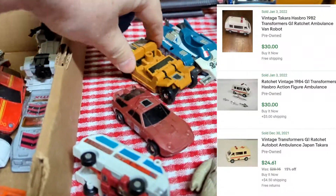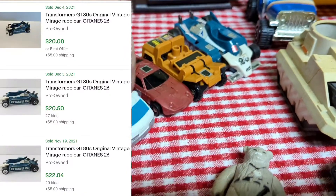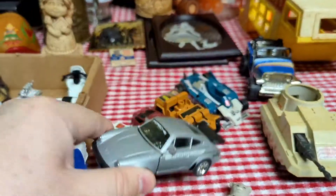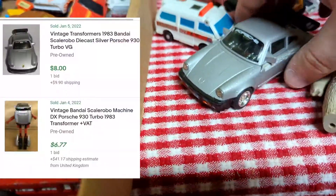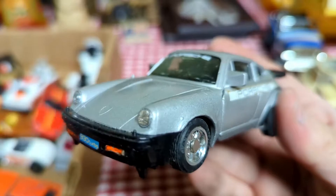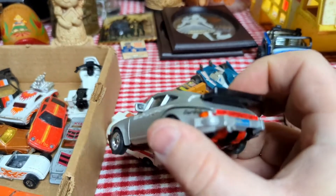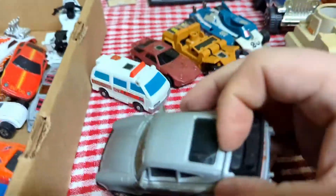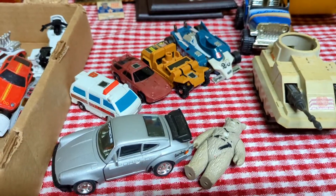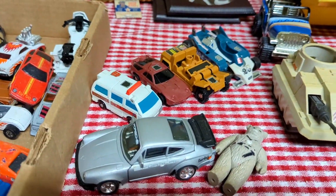I did not collect Transformers when I was a kid. I obviously know of them, but it'll need some research on finding out which ones these are. My favorite one is this Porsche — I mean, come on. I think that's a Transformer. If it is, it's awesome that they did a licensed one with Porsche. So I need to do some research on that. We don't find a lot of Transformers at all. Usually they're quite beat up or broken or missing parts because they've just been played with too much.